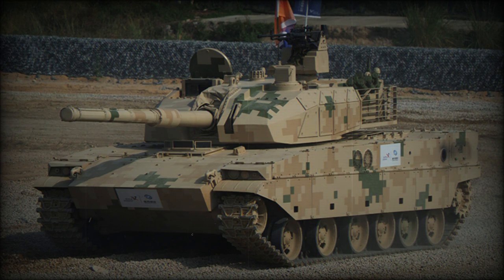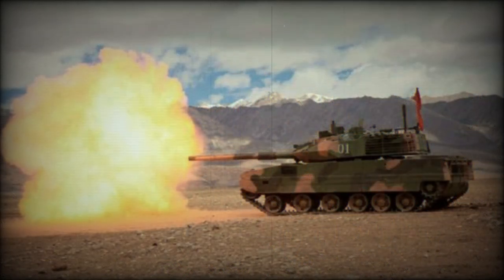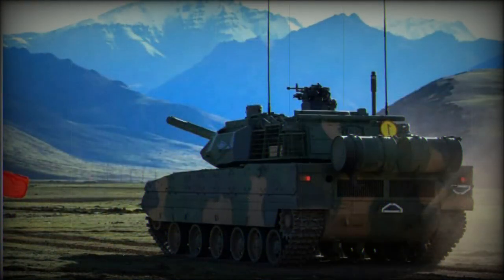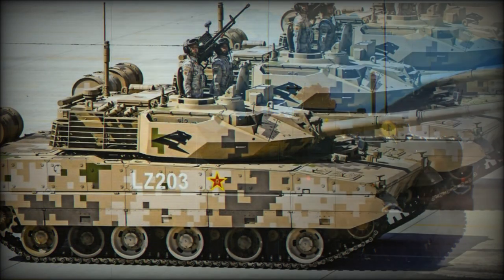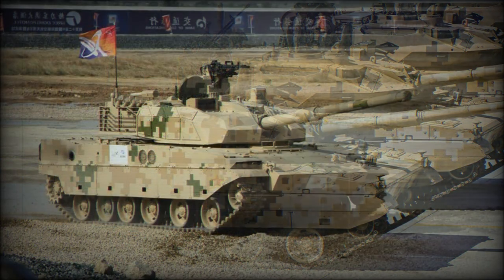Furthermore, these missiles have tandem high-explosive anti-tank (HEAT) warheads and pose a serious threat to main battle tanks, and can even target low-flying helicopters. The gun can also launch ordinary high-explosive and HEAT rounds for use against light-armored vehicles, buildings, field fortifications, and infantry. A total of 38 rounds and missiles are carried for the main gun, and spent cases are automatically ejected via a hatch at the rear of the turret. Secondary armament consists of a remotely controlled weapon station armed with a 12.7mm machine gun and 40mm automatic grenade launcher, plus a coaxial 7.62mm machine gun.